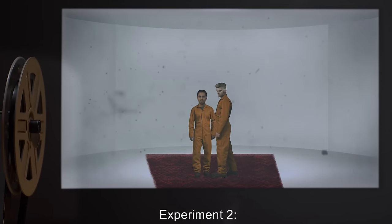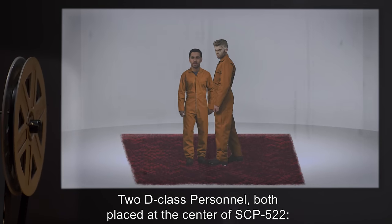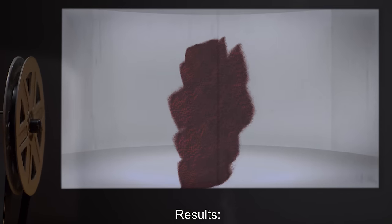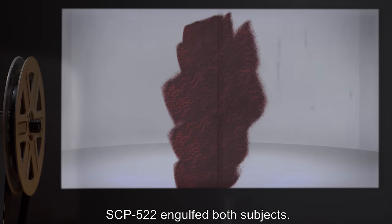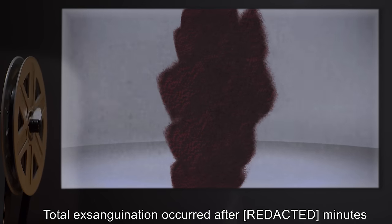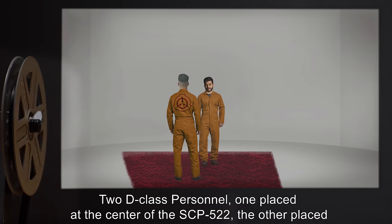Experiment 2: Two D-class personnel, both placed at the center of SCP-522. Results: SCP-522 engulfed both subjects. Total exsanguination occurred after five minutes.